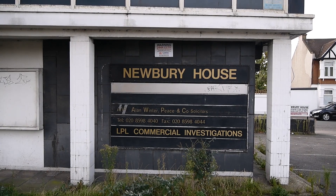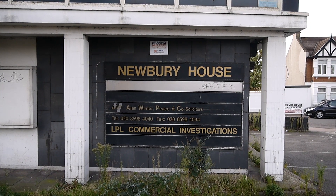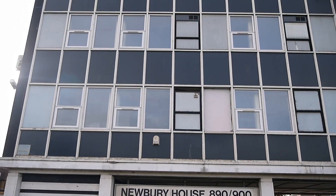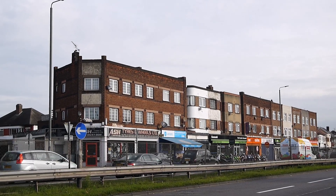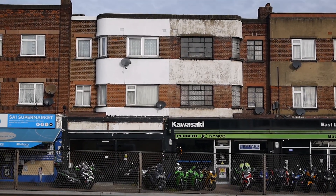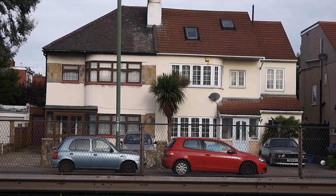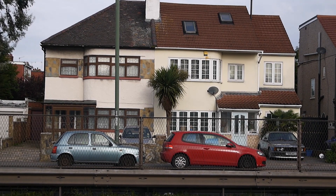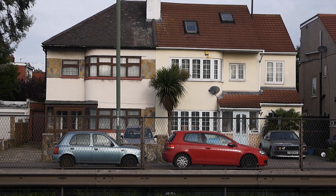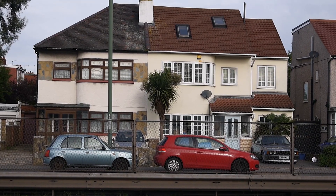It looks as though it's empty now — LPL Commercial Investigations. Don't tell me there's a private investigator based in this office! It's almost too romantic to deal with. There's a fine parade of shops over there with some nice deco-ish features. And there's a palm tree in suburbia — a real symbol of hope and optimism — in front of a building with a little bit of deco-ish modernism going on. There are houses here along the Eastern Avenue.